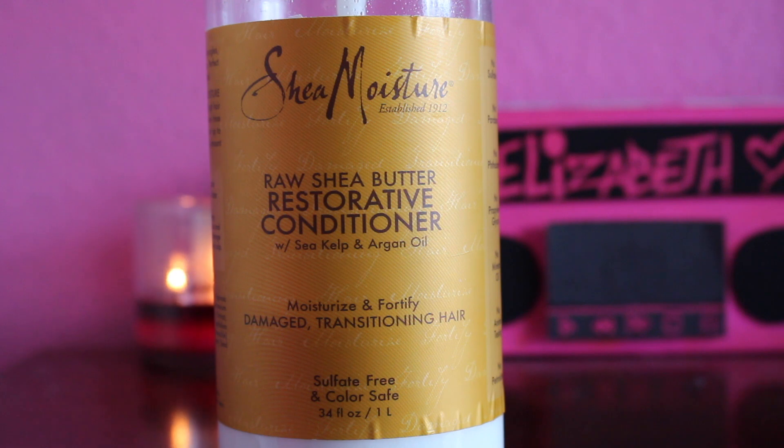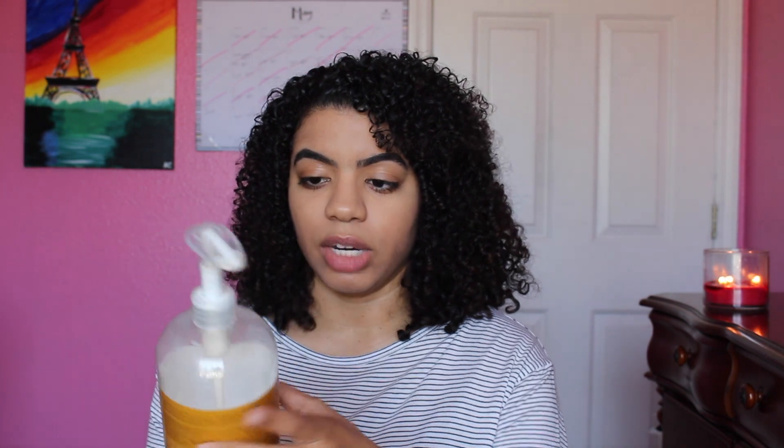I'm using about two leave-in conditioners. One that's no surprise is this huge one — it's the Shea Moisture Raw Shea Butter Restorative Conditioner. I started using this product January 1st and I have about this much left. I really do like this leave-in conditioner; it's nice and creamy, very hydrating, and doesn't leave my hair feeling dry. When I combine it with other products, it picks up where other products are lacking — if a product is great with curl definition but not moisturizing, I use this first. It gives my hair a nice hydrating balance.